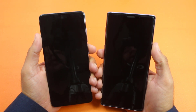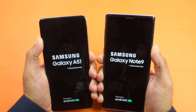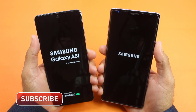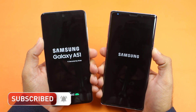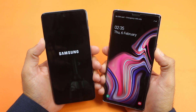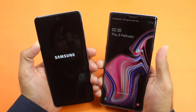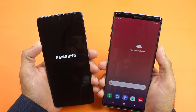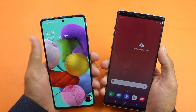Let's start the speed test without wasting any time. As always, both smartphones are totally turned off and I am going to turn them on at exactly the same time — Samsung mid-range versus Samsung flagship. Logos have arrived on both smartphones. The boot up test is won first by the Samsung Galaxy Note 9, and the Samsung Galaxy A51 is still taking time.